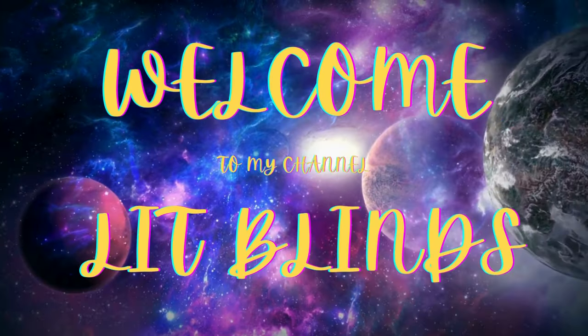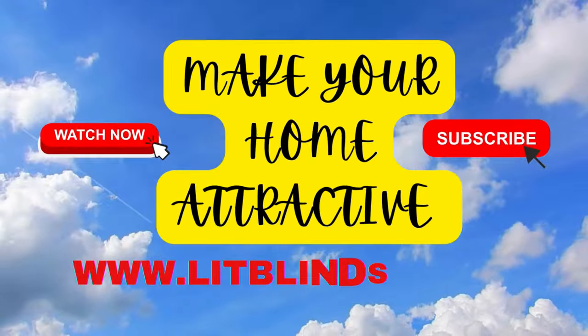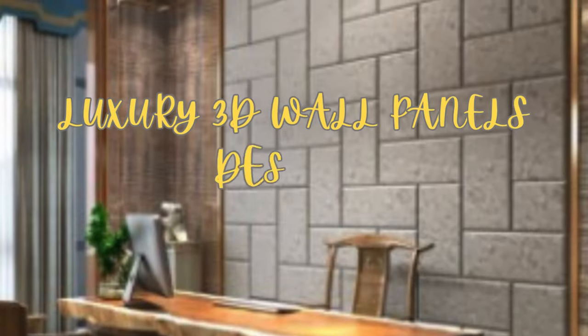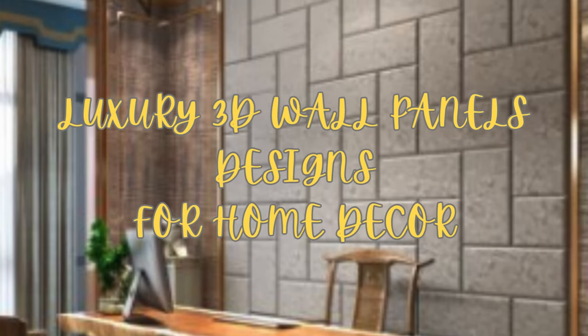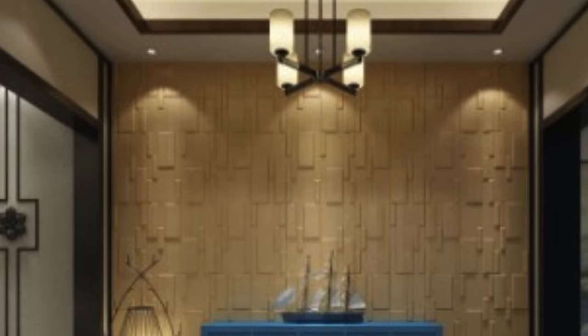Welcome to our Lit Blind Store YouTube channel. Luxury 3D wall panels have emerged as a contemporary and sophisticated interior design solution, elevating the aesthetics of living and commercial spaces.